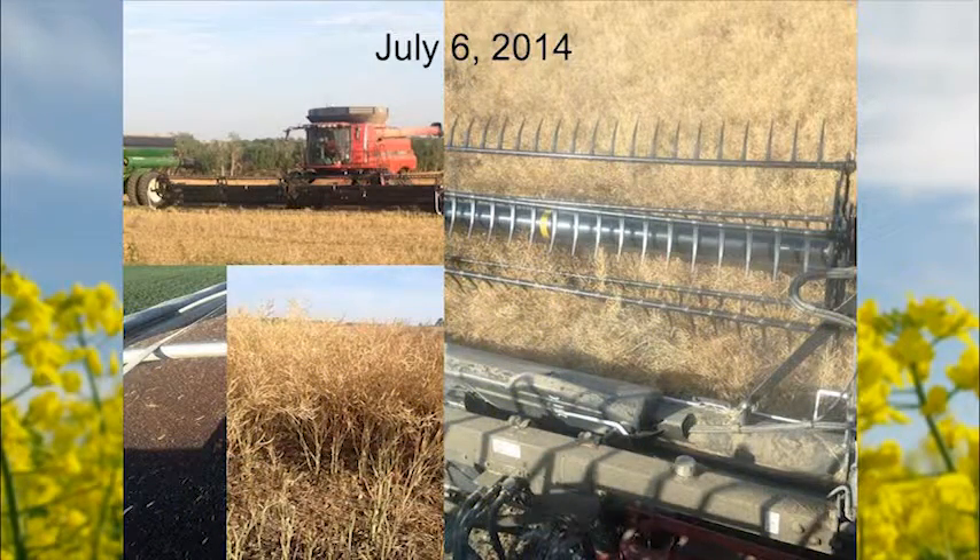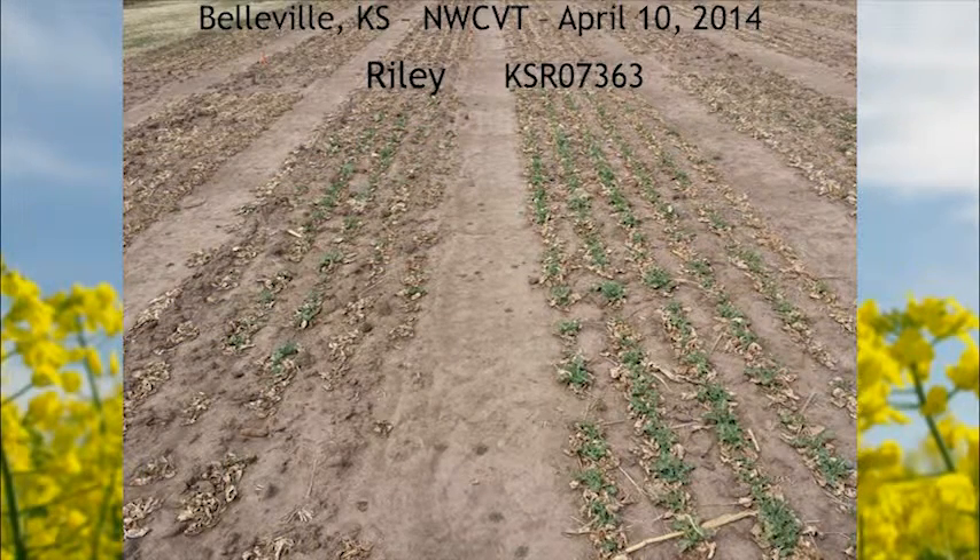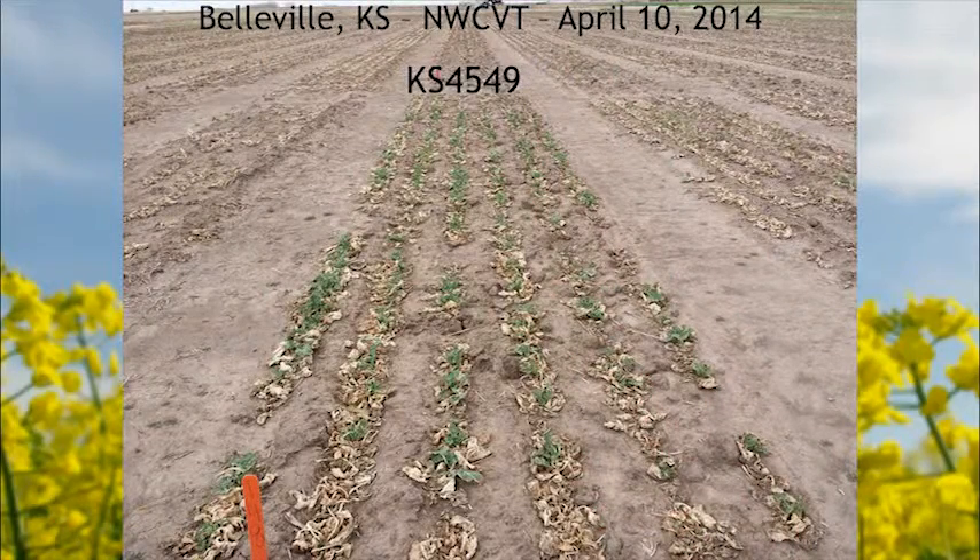Even though regrowth could eventually produce a crop, it's not going to be the highest-yielding crop by any stretch. These pictures illustrate some of our varieties at a north-central Kansas location that's pushing the limits of adaptability in the state, showing the regrowth we're seeing following that very cold period last year. The KS4549 is a conventional variety we're hoping to release. In my variety trials this year in the national trial in Manhattan, it's about the only variety that's alive currently because of that November freeze and cold stretch near the new year. It's a true winter type with a very tight rosette.